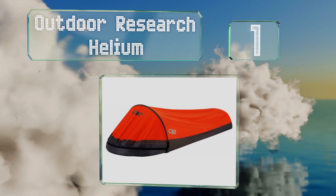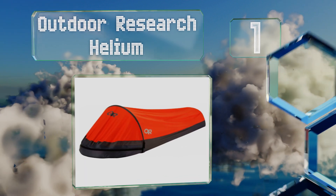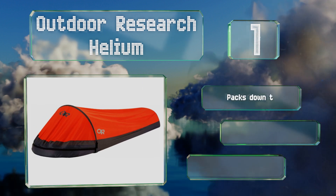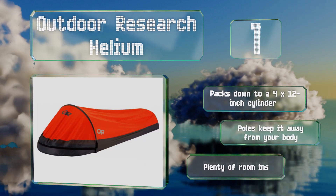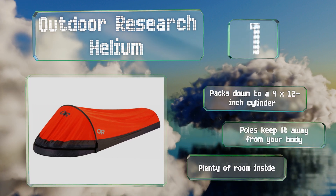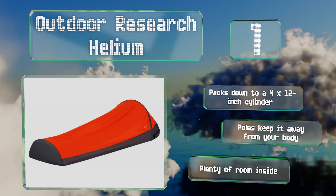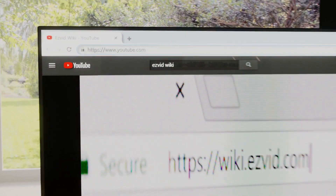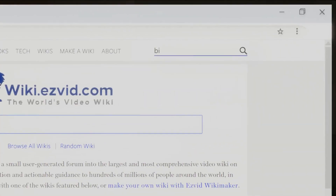Taking the top spot on our list, tipping the scales at one pound and providing an impressive balance of protection and ventilation, the Outdoor Research Helium delivers just about everything you could want from a minimalist one-person shelter. Despite its advanced construction, it doesn't cost a fortune. It packs down to a 4 by 12 inch cylinder, poles keep it away from your body, and it offers plenty of room inside.